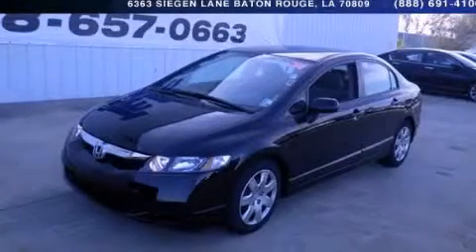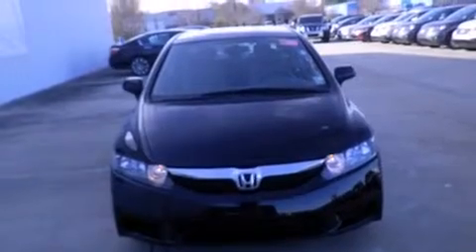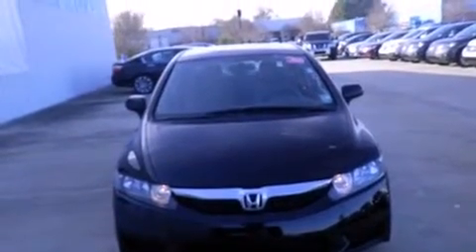This is a 2011 Honda Civic. It features a 1.8 liter four-cylinder engine and a five-speed automatic transmission.